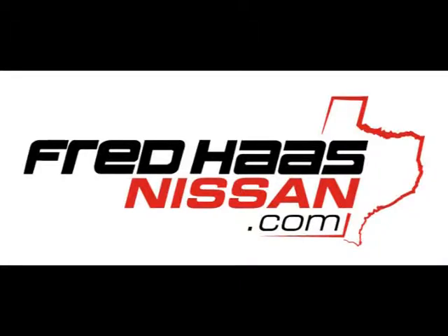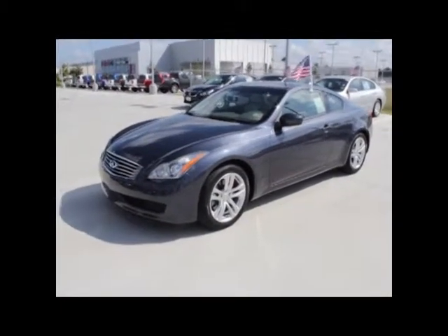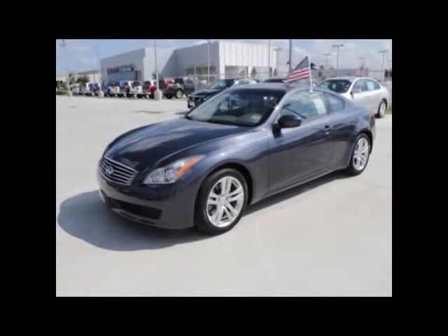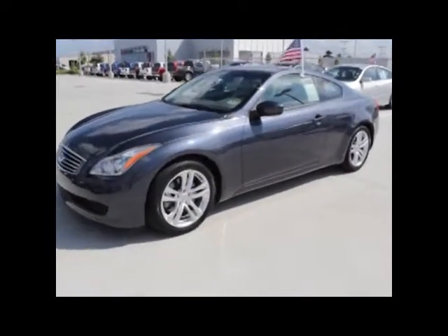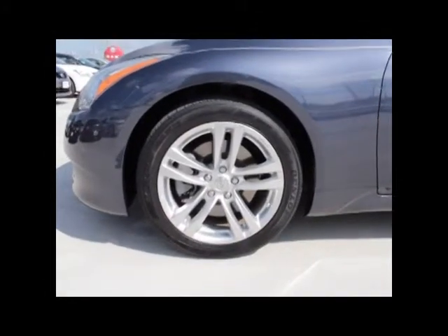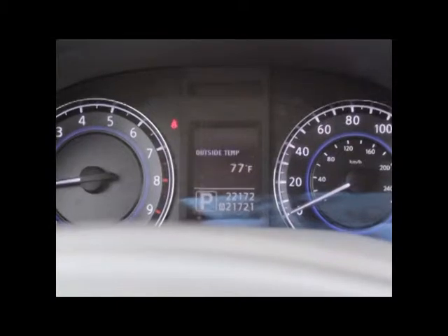Alright internet shoppers, we are still here at Fred Haas Nissan in Tomball, Texas, and right now you're looking at a blue — looks to be a navy blue — Infiniti G37 Coupe, 22,000 miles, steering wheel controls, power locks, power windows, LCD display for your AM and FM, auxiliary and disc info and settings.